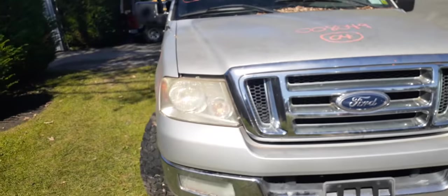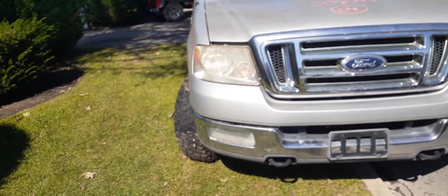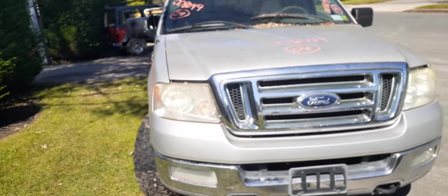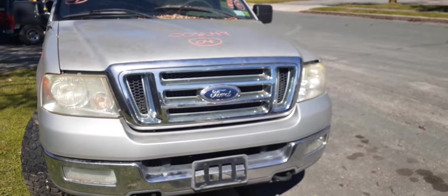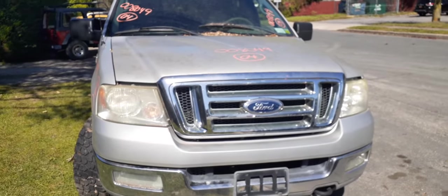If you need any parts for this 2004 Ford F-150, stock number 8049, give us a call. Thanks — be good, be safe, be smart. Take care.